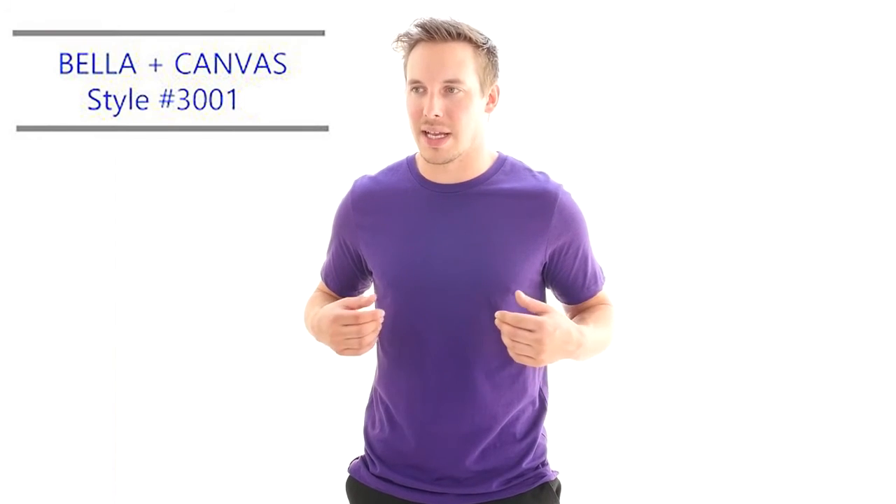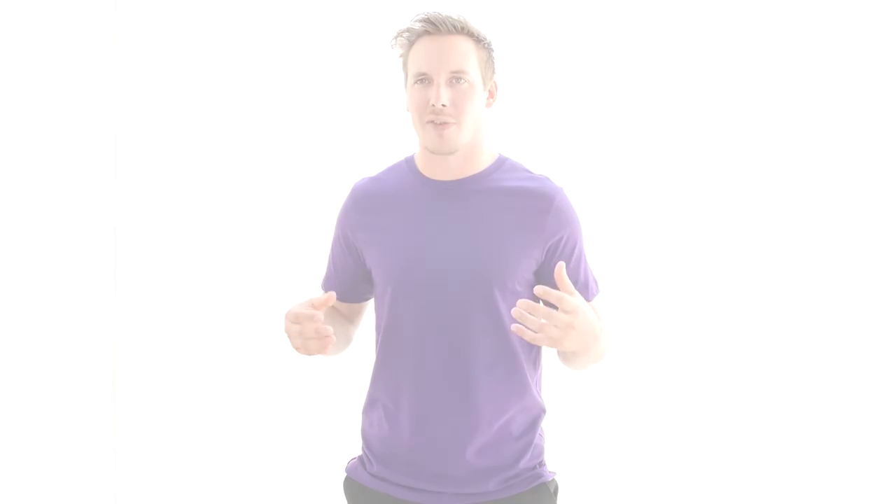I'd probably say my favorite thing about this shirt is just the comfort and the softness of it. It's 100% cotton and like I said before, I usually find them a little itchy, but I can't put my finger on it — it's just a soft cotton shirt.